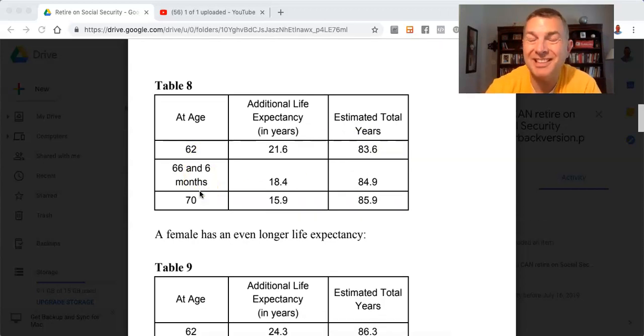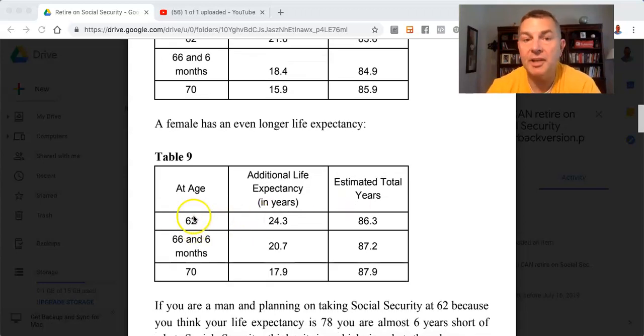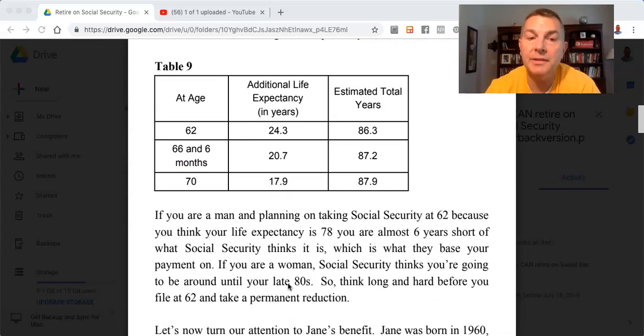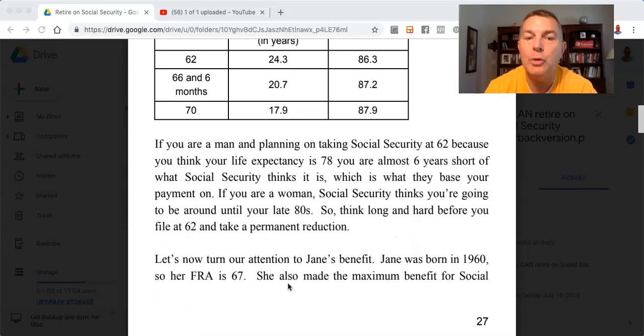If you're 66 and six months today, you have an additional life expectancy of 18.4 years, meaning you'll live until you're 85. If you're turning 70 today, you have an additional life expectancy of about 16 more years, so you live until you're 86. A female has an even longer life expectancy. If she turns 62 today, Social Security expects her to live more than 24 more years. If you are a man planning to take Social Security at 62 because you think your life expectancy is 78, you're almost six years short of what Social Security calculates. If you're a woman, Social Security thinks you're going to be around until your late 80s. So think long and hard before you file at 62 and take a permanent reduction.